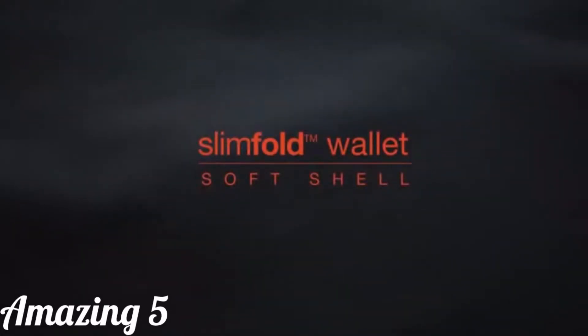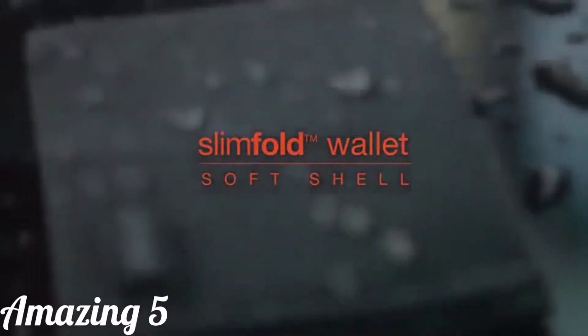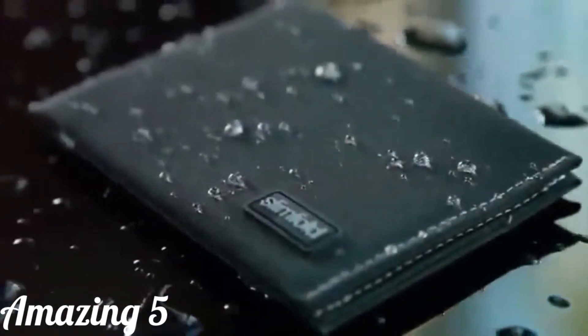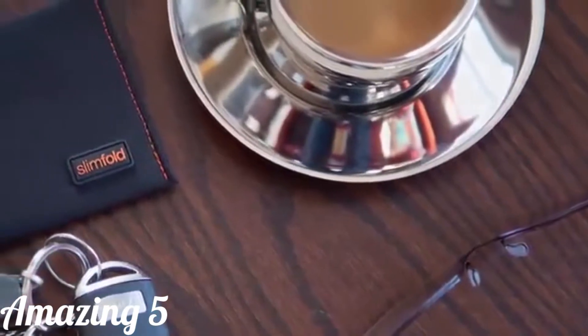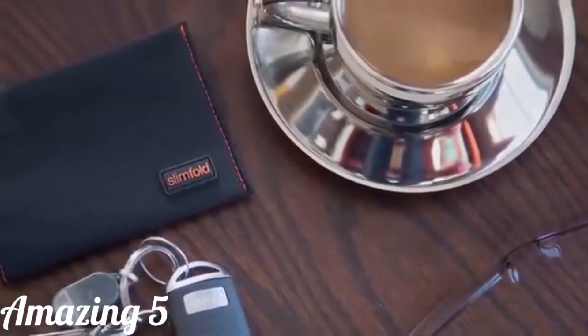The Slimfold Softshell is the next evolution of the Slimfold Wallet line. It's a minimal wallet that makes no compromises in thickness, design, or durability. The key is the new abrasion-resistant softshell material. Hi, I'm Dave from Slimfold.